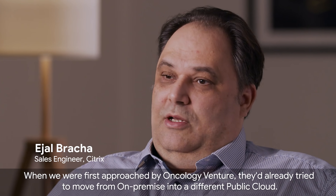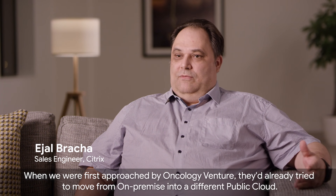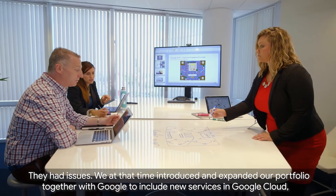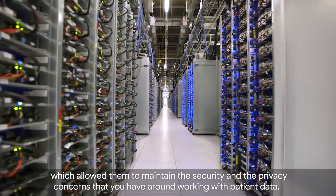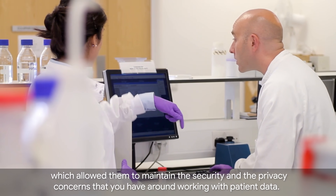When we were first approached by Oncology Venture, they'd already tried to move from on-premise into a different public cloud vendor. They had issues. We at that time introduced and expanded our portfolio together with Google to include new services in Google Cloud, which allowed them to maintain the security and the privacy concerns that you have around working with patient data.